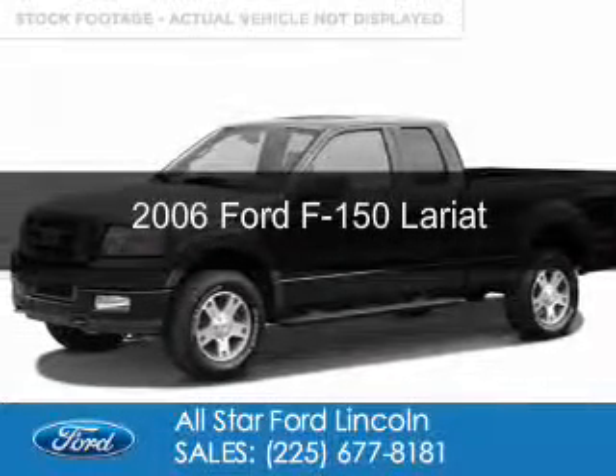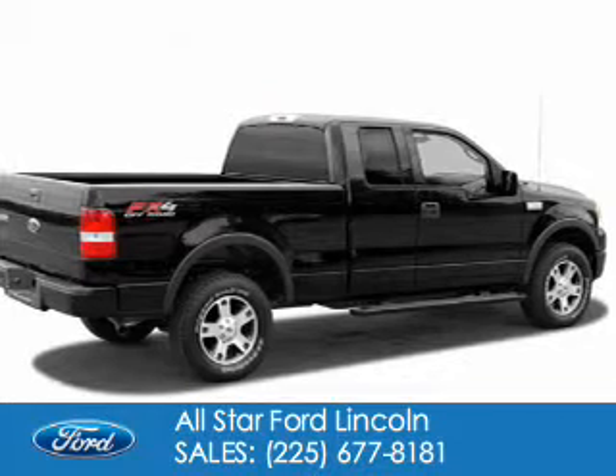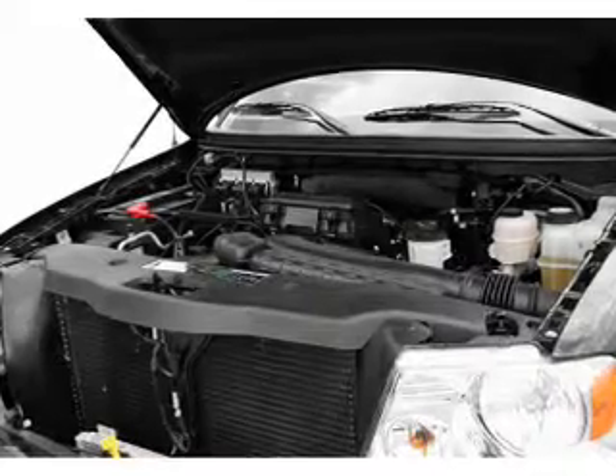This is a used 2006 Ford F-150, powered by rear wheel drive, a 5.4 liter 8-cylinder engine, and a 4-speed automatic transmission.